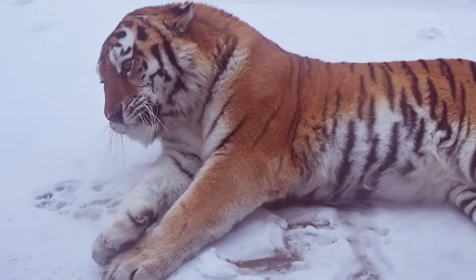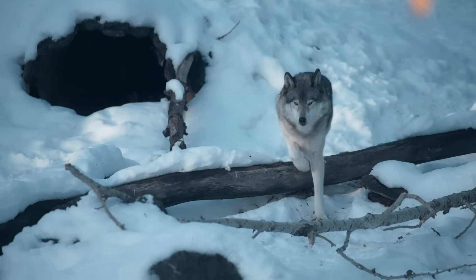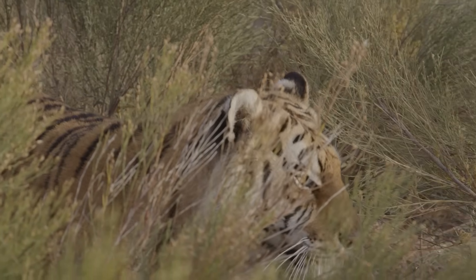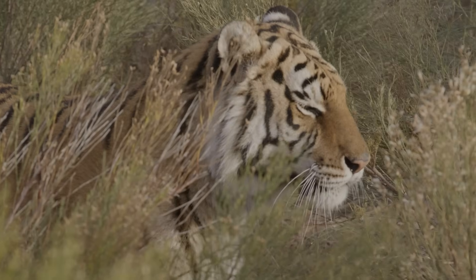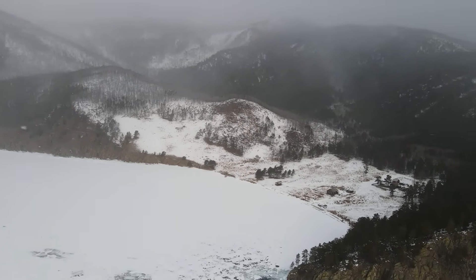The final weapon is power conservation. Tigers don't waste energy on long chases like wolves. Instead, they wait, stalk, and deliver short, explosive sprints of up to 80 kilometers an hour over just a few meters. In the energy-starved Siberian winter, that efficiency is life-saving.